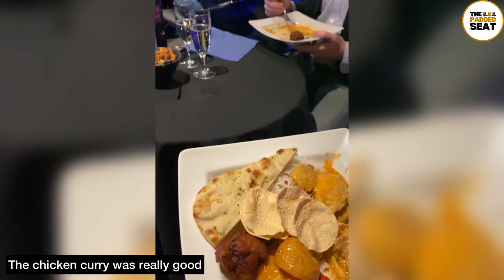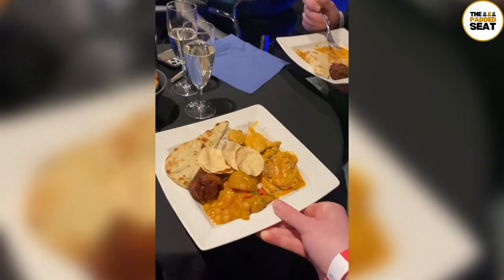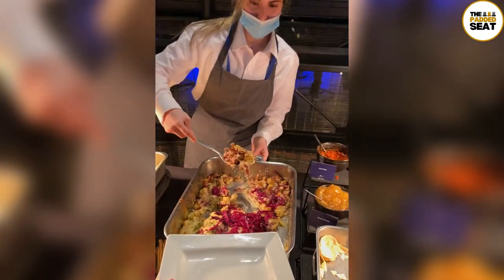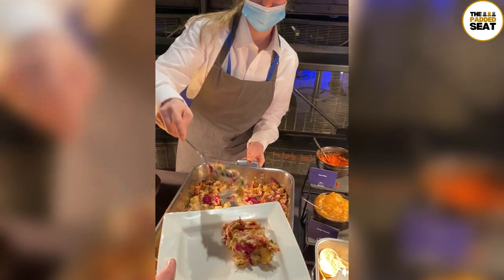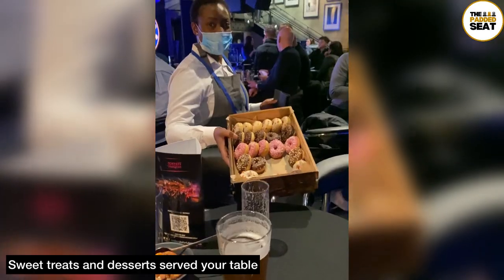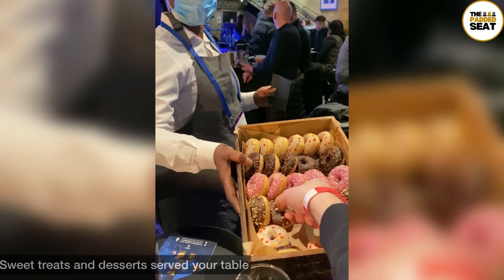We grabbed a full plate of food then headed back to the table to enjoy, and at the same time staff do serve hot plates to your table. Make sure you are hungry when you visit because there is a lot of food to try. Later on in the evening, staff do bring around some sweet treats and desserts, which included everything from chocolate brownies through to donuts.